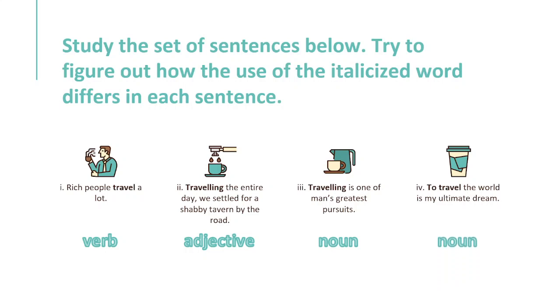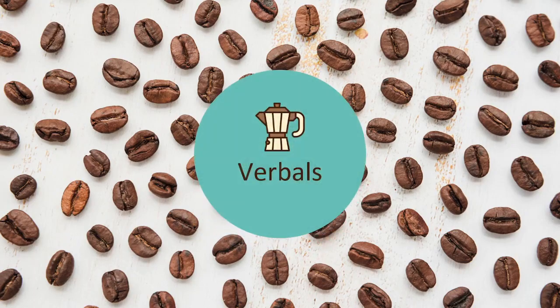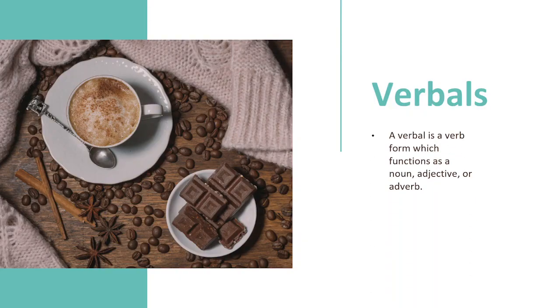This verb form which does not function as a verb is called a verbal. A verbal is a verb form which functions as a noun, adjective, or adverb. There are three basic verbals: gerund, participle, and infinitive.